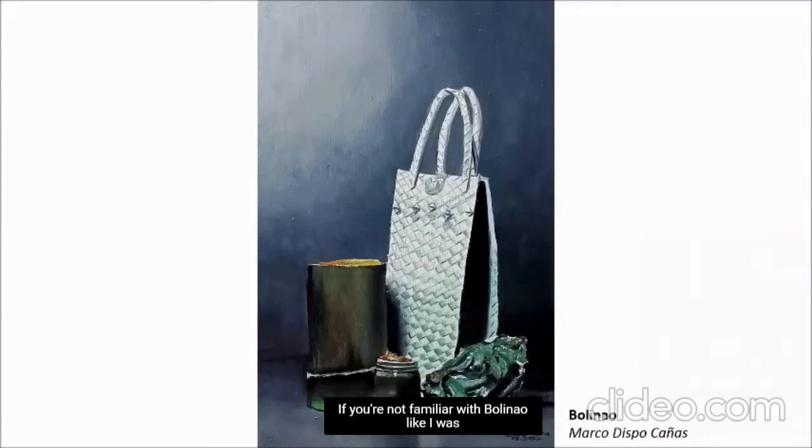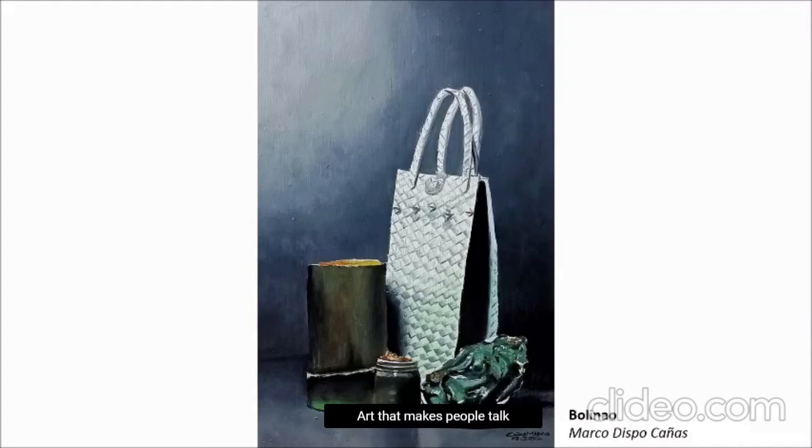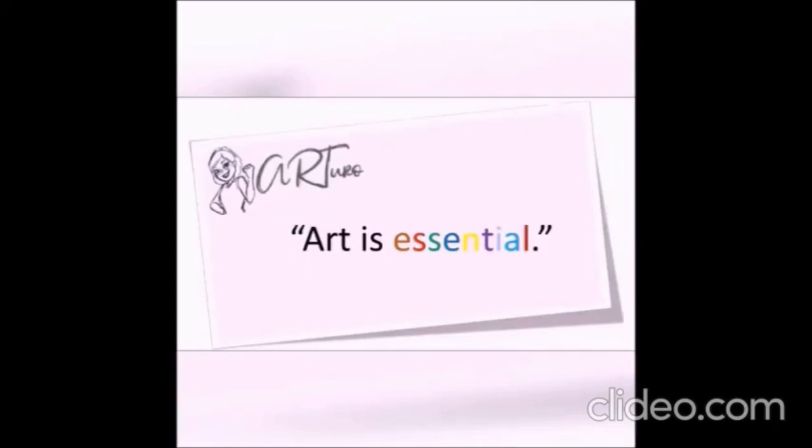If you're not familiar with Bionge, like I was minutes ago, Cañas' painting is a good conversation piece where you can talk about it with others wondering what the items are — just like what I did with the artist himself. Art that makes people talk is essential. Art is essential.